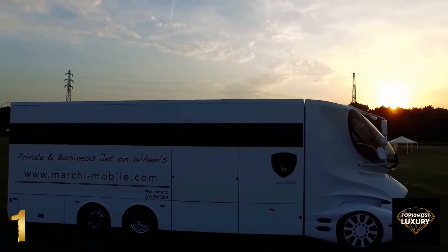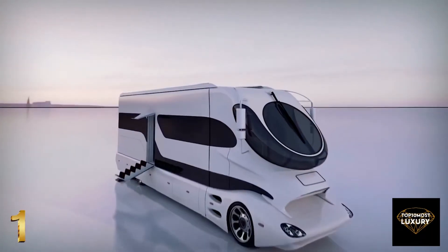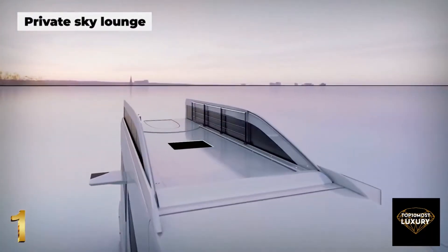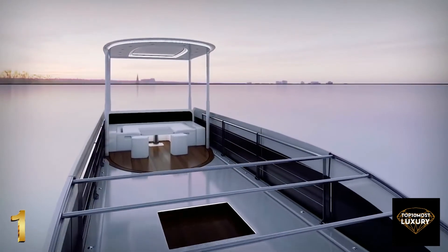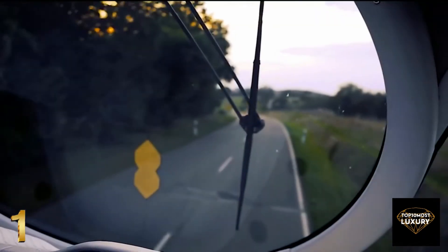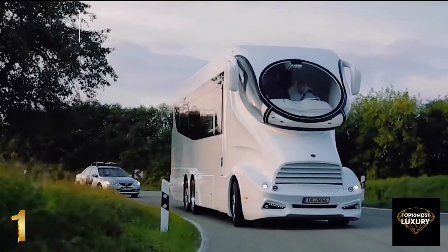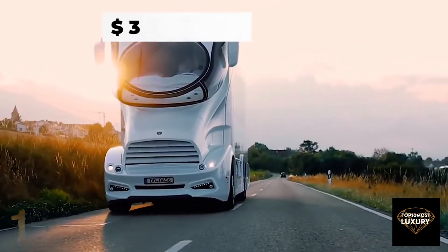Controlled by an automatic lift system, the roof level rises to create a private sky lounge — a veritable retreat with a pop-up cocktail bar, underfloor heating and extravagant marble lighting, perfect to relax in the evening while enjoying a glass of champagne. Given all the stunning features, the Palazzo Superior costs a mind-blowing $3 million, making it the most expensive RV on the market.